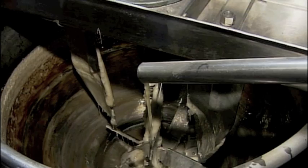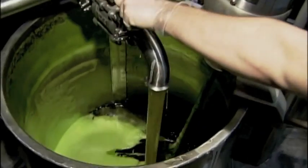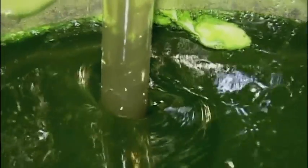Then the mix goes through a pipe and into giant kettles where workers add sugar and cook it. When it's ready, the mixture is piped over to a kettle where they add citric acid, flavor, and a burst of color like this batch of Granny Smith apple.